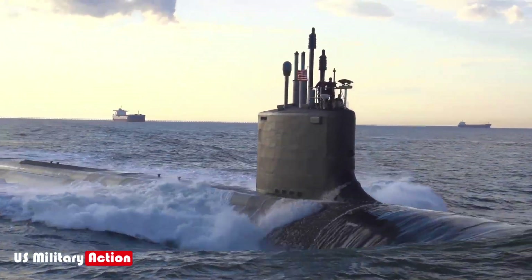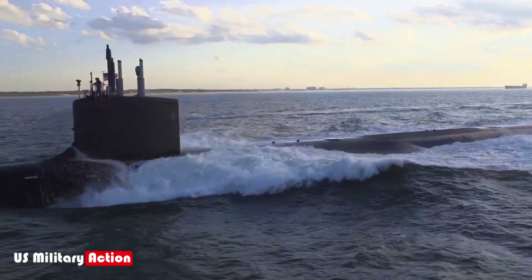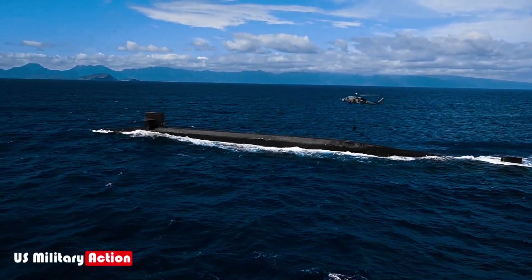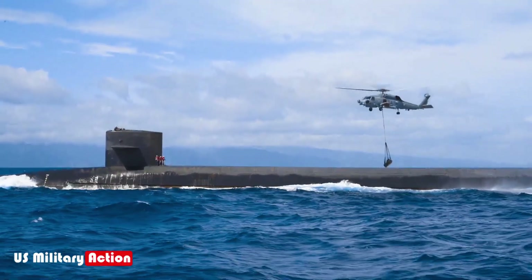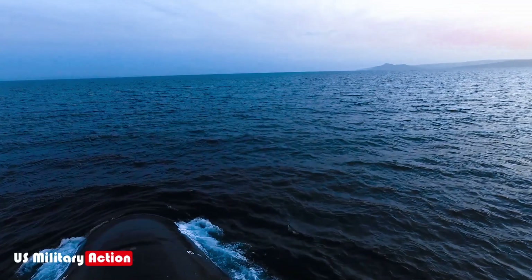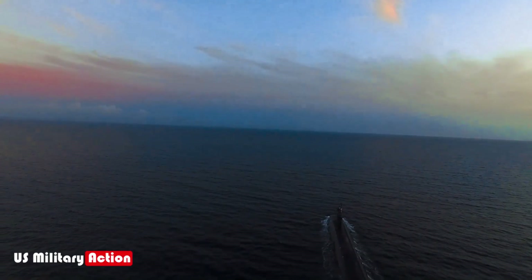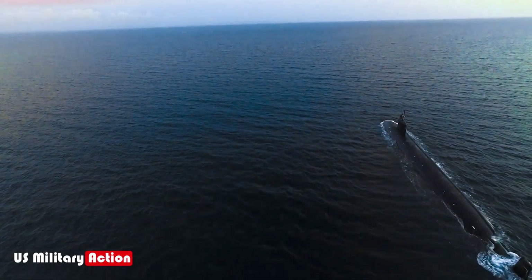Attack submarines, often Virginia-class or Los Angeles-class, travel with the strike group and operate beneath the water's surface. These submarines are responsible for anti-submarine warfare (ASW) and can engage enemy submarines that might threaten the carrier. Submarines also play a reconnaissance role, using their stealth capabilities to detect potential threats early.